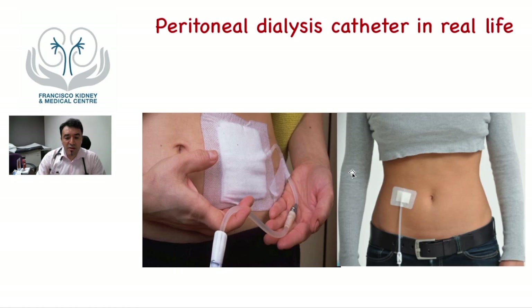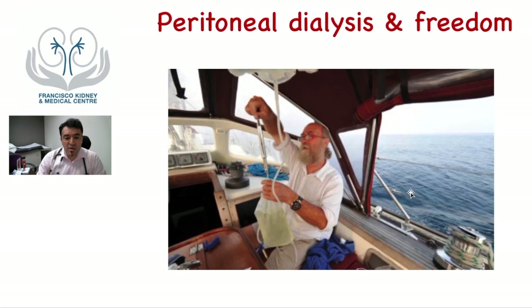This is how it looks in real life — patients will have a tube hanging from the tummy. People talk about the freedom that peritoneal dialysis can give you. This is an extreme example: a well-known patient online who is cruising at sea while being able to do his dialysis and continue enjoying life.